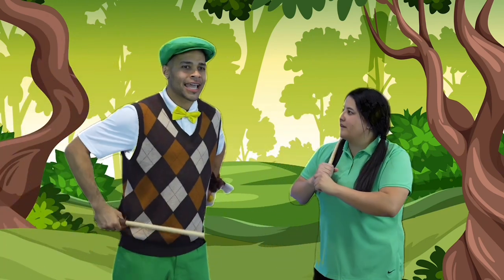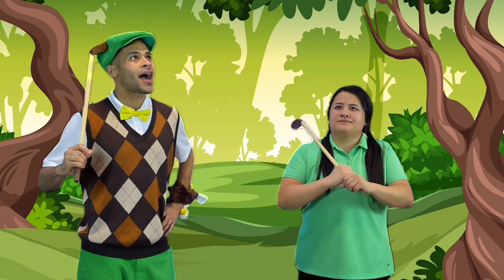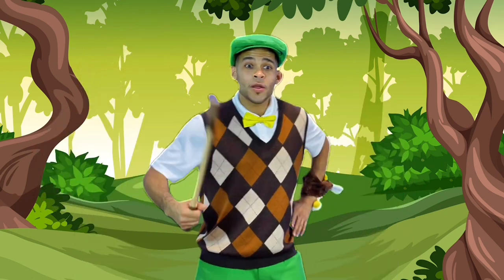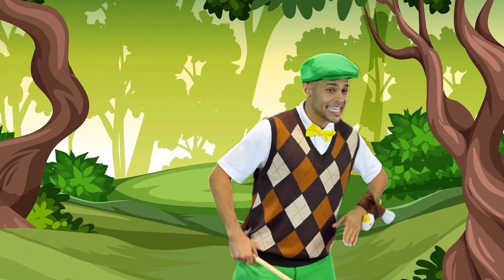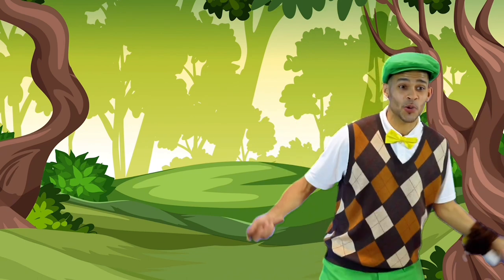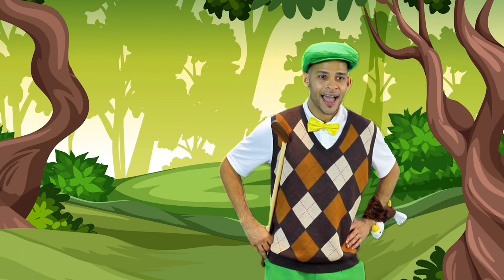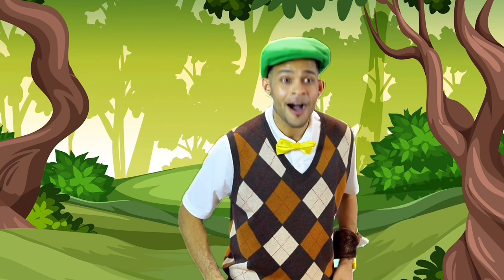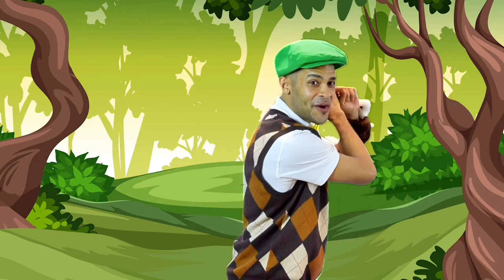Hey coach, can we learn about something along the way? Yes, we can, Eddie. I wonder what we'll learn about. What about dinosaurs? Dinosaurs? Yeah, coach. Alright, well let's learn along the way down the fairway.